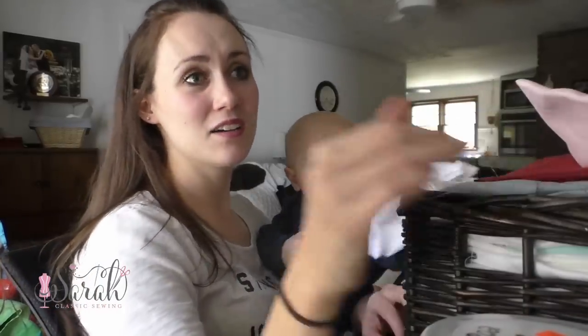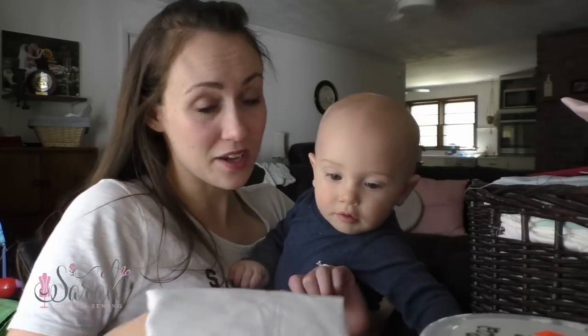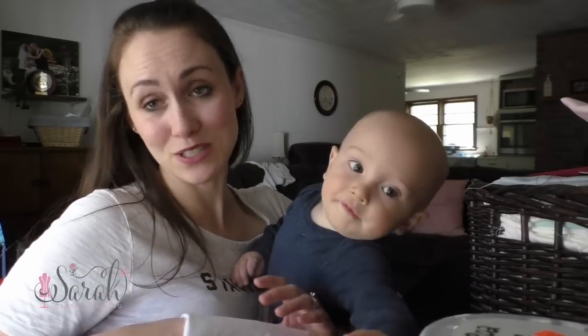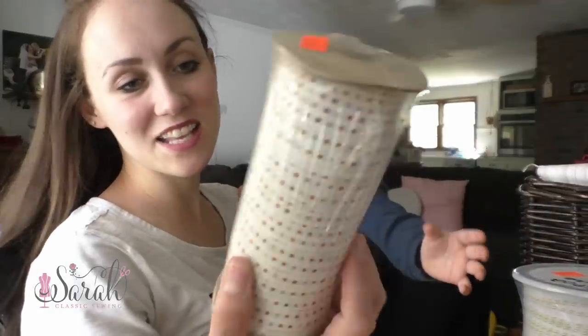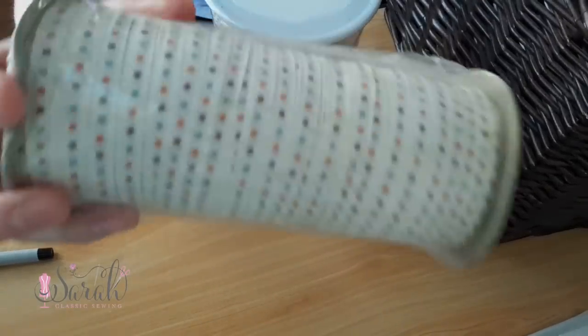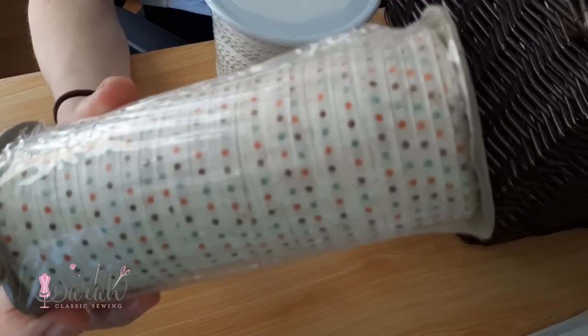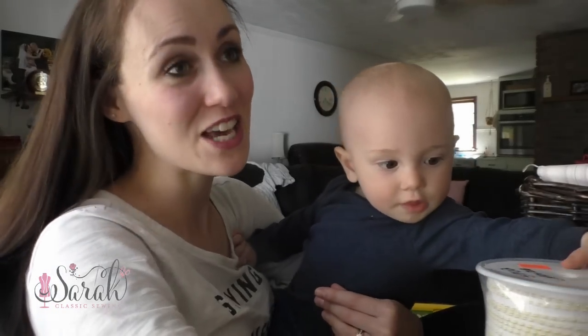I've got this basket and it is plum full of yummy, yummy fabric. Henry wants to eat all of it. So it might arrive to the winner with some baby drool. This is like some neat ribbon. It has a very vintage feel to it. I actually got two of these because I just thought they were really neat and I wanted to keep one for myself, so that is going to be included with the giveaway.